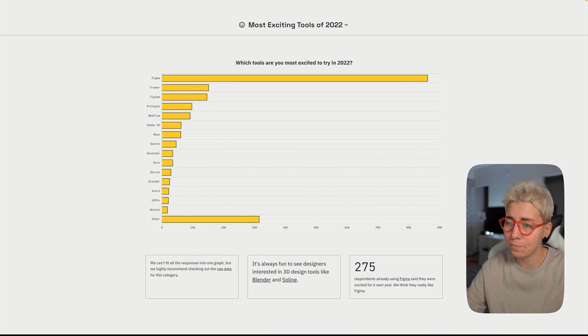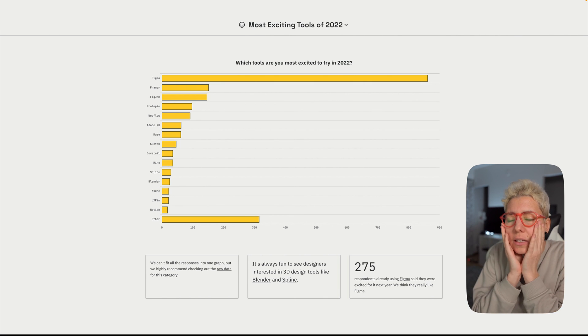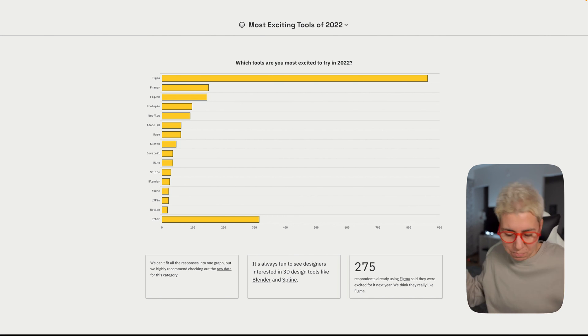Most people are excited to see what Figma brings next year — me included. Figma recently repaired comments, but it's still in beta rolling out slowly. My wishlist: make comments even better, improve design systems, add search functionalities, and — please — purchase ProtoPie and make Figma a hybrid so you can do advanced prototyping right inside Figma. That would be the best tool ever and nobody would come close. I recently started using ProtoPie version 3 and it's amazing — if you haven't tried it, please do.